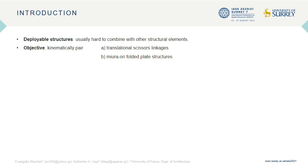Such structures usually transform in an autonomous way, which in many instances does not allow them to combine with other structural elements. The objective of this study is to kinematically pair two common types of deployable structures: translational scissors, which in their deployed configurations will function as the structural frame, and Miura-ori folded plate structures that will serve as surface-covering elements.